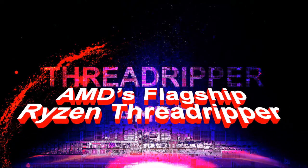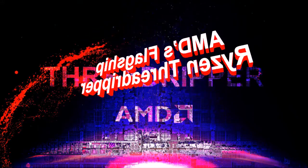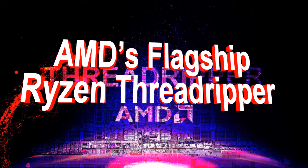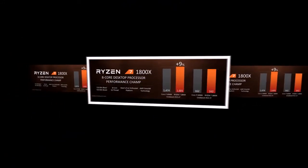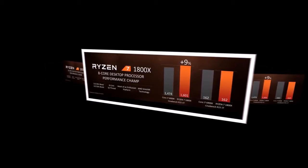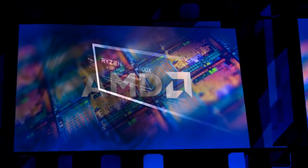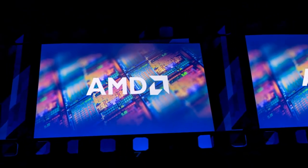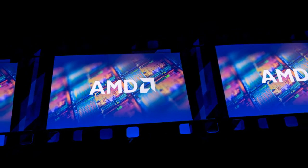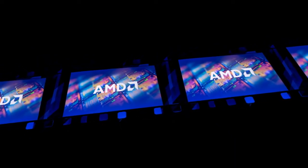AMD's flagship Ryzen Threadripper 1950X, a 3.4 GHz 16-core CPU, has had its performance leaked again, compared against Intel's Core i9-7900X 10-core CPU. The performance results come from multiple sources — one being AMD's internal test department and the other being ASUS — and were posted over at SiSoftware and Geekbench databases.